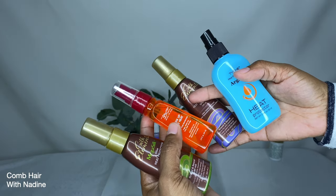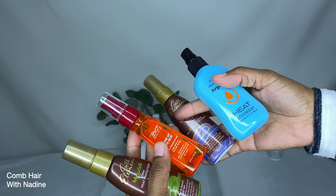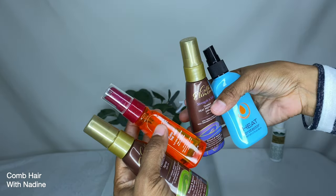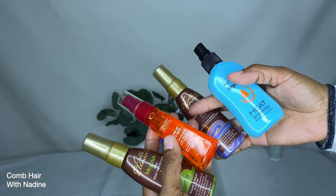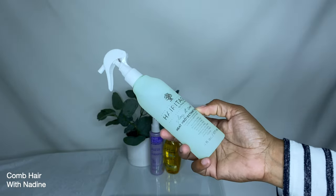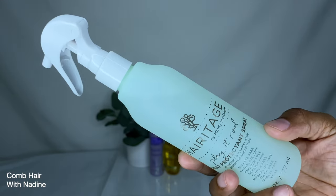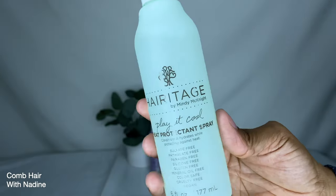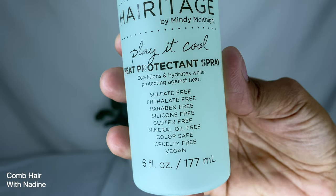The first heat protectant is the Silk Elements Mega Silk Olive Heat Protecting Spray — good for relaxed and natural hair types, reduces frizz while smoothing and protecting from damage. The second is from BTZ Beyond the Zone, the third is Strength and Silk with Coconut, and the fourth is an Argan Oil Heat Protector. Next is Heritage by Mindy McKnight Play It Cool Heat Protecting Spray — it conditions and hydrates while protecting against heat, is sulfate free, phthalate free, paraben free, silicone free, gluten free, mineral oil free, color safe, cruelty free, and vegan. It comes in a 6 fluid ounce bottle and protects up to 450 degrees Fahrenheit.